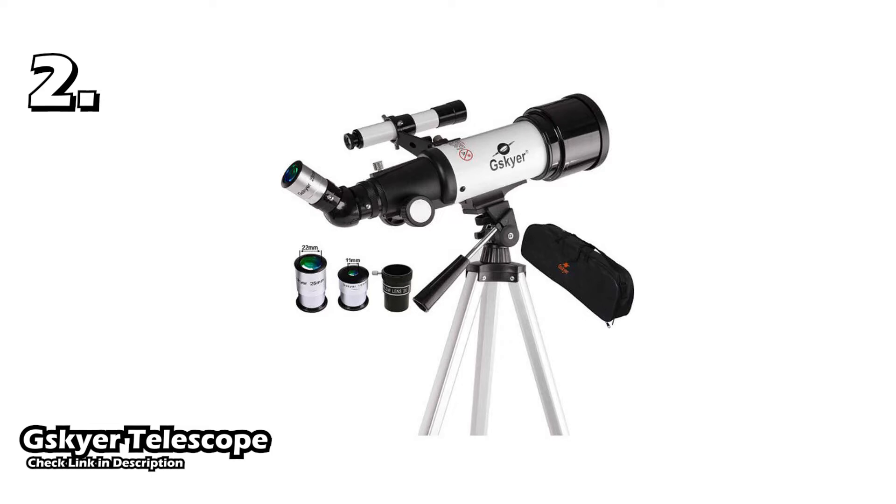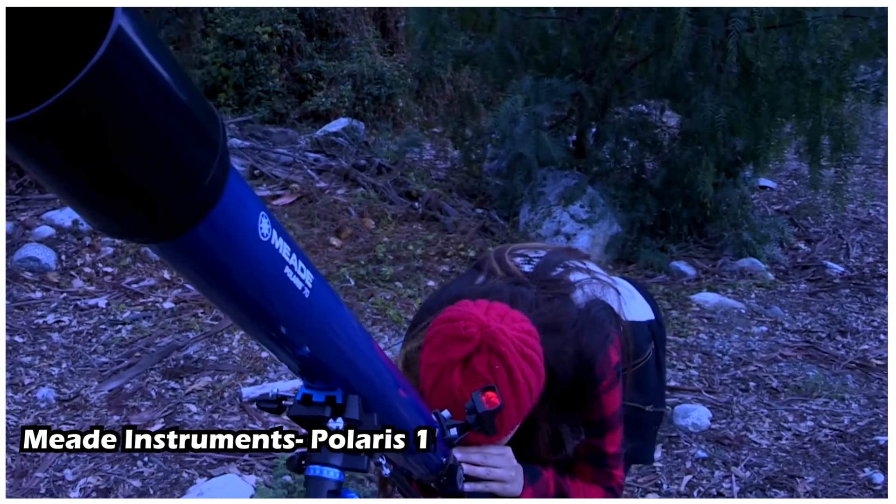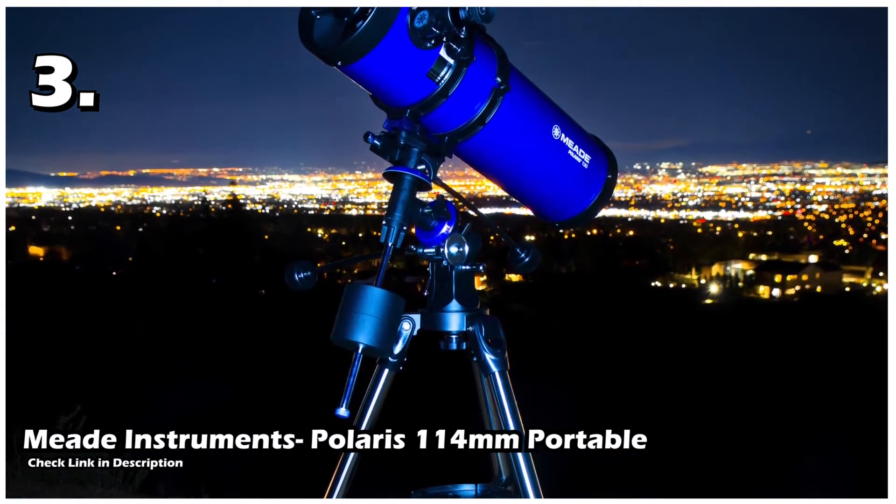If you are planning to go to the countryside for land viewing and stargazing, this travel-friendly telescope is for you. The body, accessories, and tripod are lightweight, and you can store all of them effortlessly in the bag that comes with it. It is the best telescope with a tripod and other essential accessories that are easy to assemble. You can easily swap the lenses if you want to observe the planets comfortably. In short, this telescope is the best combination of quality and affordability.